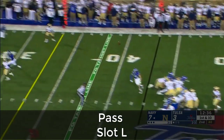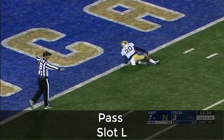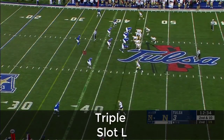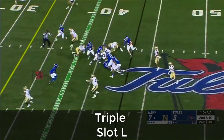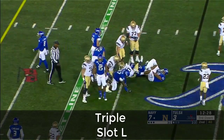First pass of the night — Perry over the middle — and it's incomplete, overthrown, intended for the wide receiver. He's done a nice job. First pass of the night, 16 total plays here run by Navy. And now the give to Nelson Smith, and he gets about three to the 40-yard line.